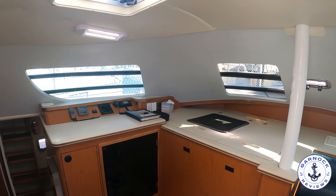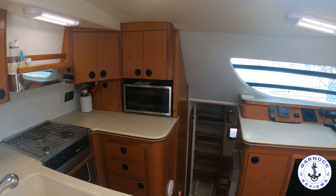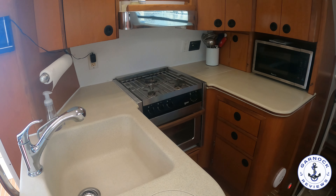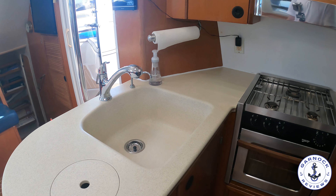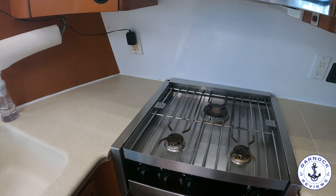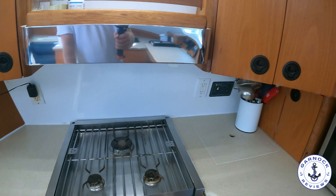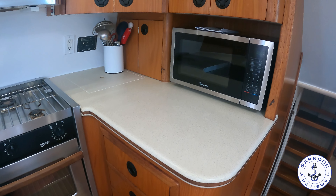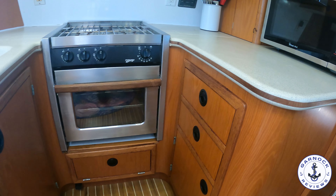On the port hand side we've got a navigation station with a large flat surface area for working on charts. Panning further round, we also have the galley on the port hand side — this is one of the best designed galleys I've seen on a yacht of this size. You get a wide range of drawers, lockers, and cabinets, a deep sink, good worktop space for cooking and preparing meals, a three-burner gas cooker with an oven and grill built in, plus a new microwave oven recently installed. Throughout the entire yacht, all the drawers, lockers, and cabinets are safe and secure — nothing feels like it's going to pop open while you're underway, which is testament to that blue water design.